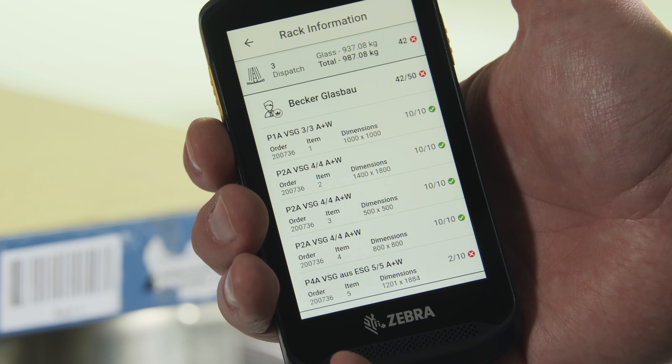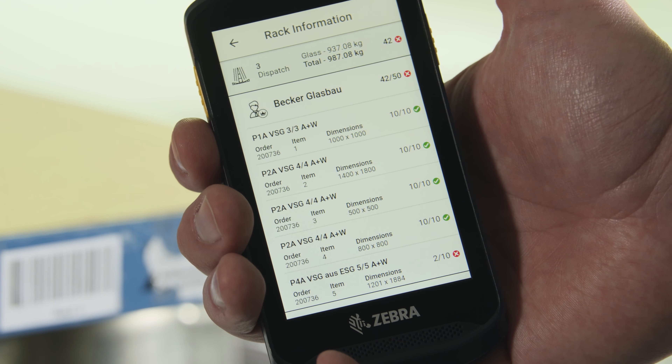Something that I especially like about the new A&W Smart Companion is the possibility to use it as an info terminal. I can use it anytime to check my status in the app. I can view log files, see how far my orders have advanced, and what I've already taken care of.